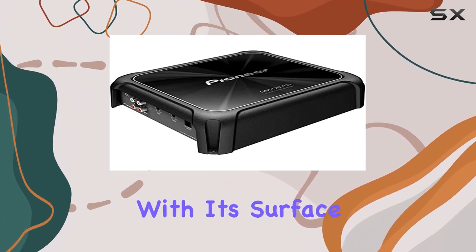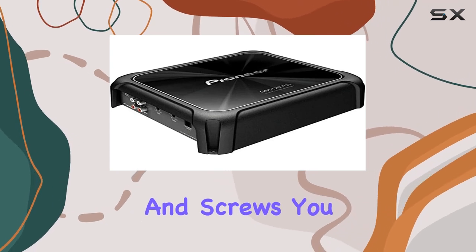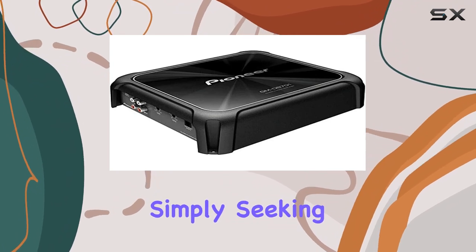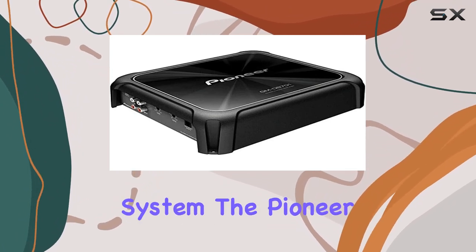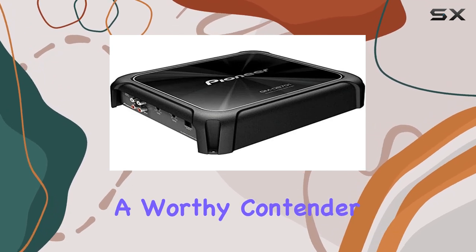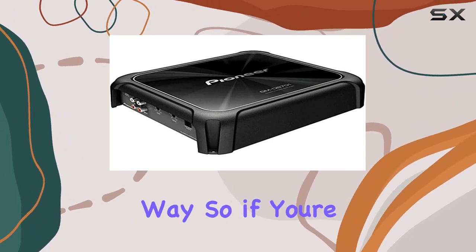Mounting is a breeze with its surface mount design, and with the included components like the manual and screws, you have everything you need for installation right out of the box. Whether you're a bass enthusiast or simply seeking to upgrade your car's audio system, the Pioneer GMD8701 is a worthy contender. It's not just about turning up the volume — it's about experiencing your music in a whole new way.